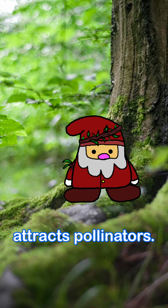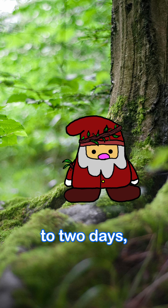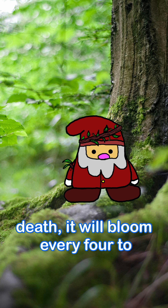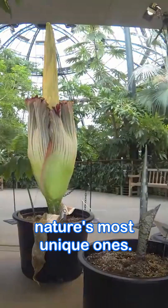You see, this is how the Titan Arum attracts pollinators. Insects that feed on things like rotting flesh and dung are their pollinators. The flower then stays open for one to two days, usually in the evening and at night. From here on out until its death, it will bloom every four to five years, making this a rare spectacle — and this flower one of nature's most unique ones.